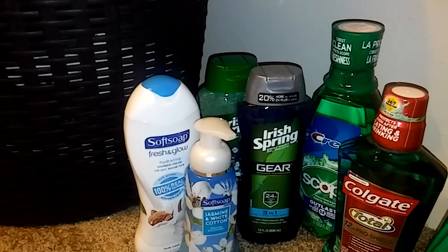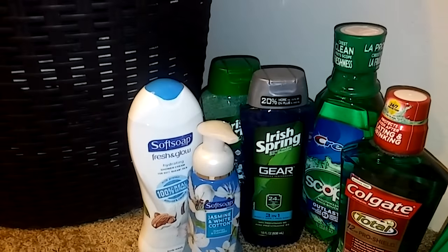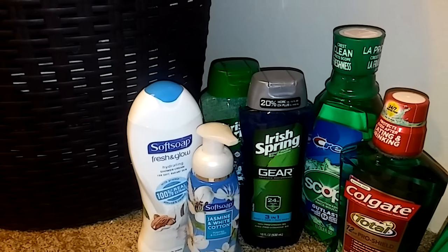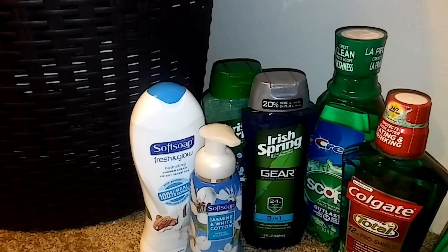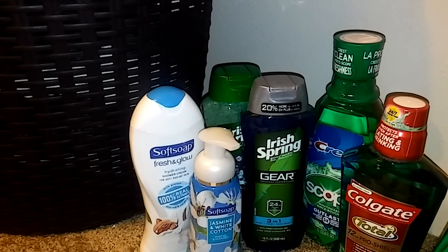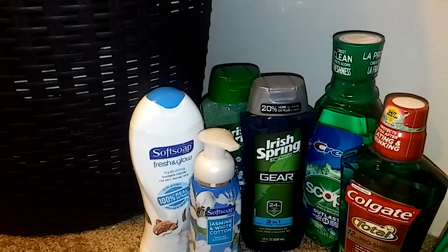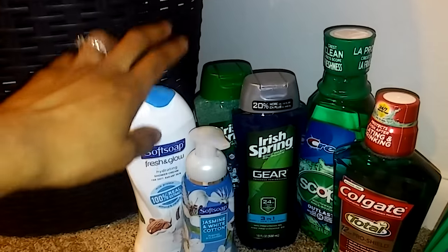I was able to use two of those CVS coupons because my total came up to fourteen dollars for just this. I gave them the four dollars off fourteen dollars worth of body wash first, which brought the subtotal down to ten dollars, and then I had the three dollars off ten, so I was able to use both of those coupons.